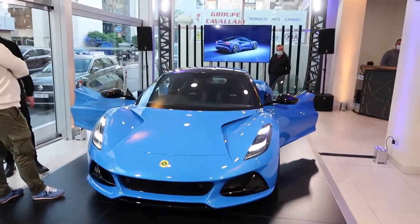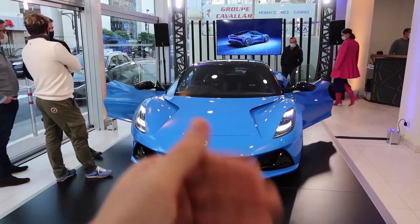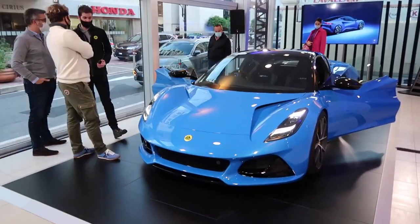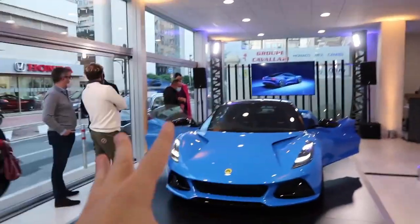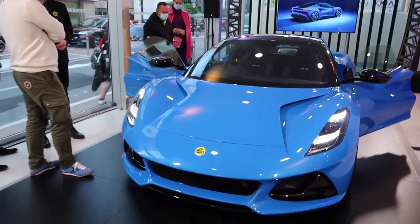The driving experience is further enhanced by the responsive manual transmission, which adds an element of engagement and excitement. The smooth gear shifts and light clutch make maneuvering through city streets or tackling winding roads a thrilling experience. Lotus has also provided the option of a six-speed automatic transmission for those who prefer an easier ride.